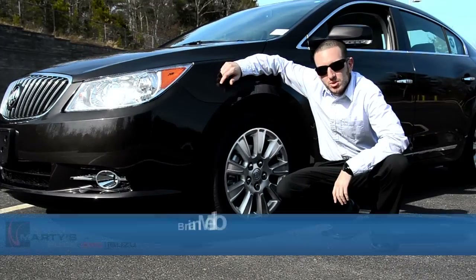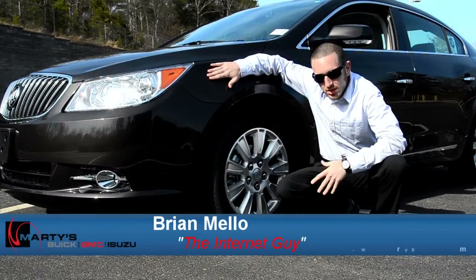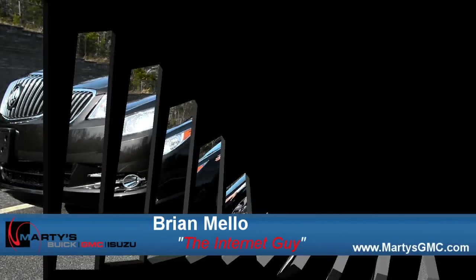What's going on guys? It's Brian over at Marty's Buick GMC. Right here we have the 2013 Buick LaCrosse, and today I'm going to give you guys a quick tour and show you what's really going on behind the scenes of this thing. Take a look.